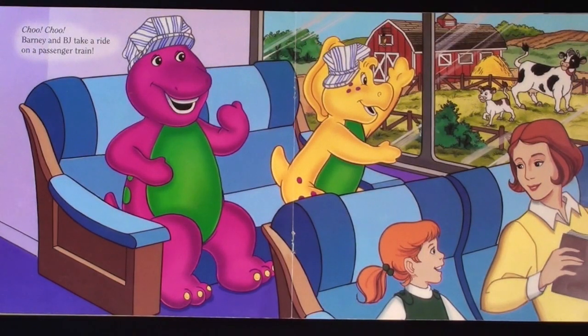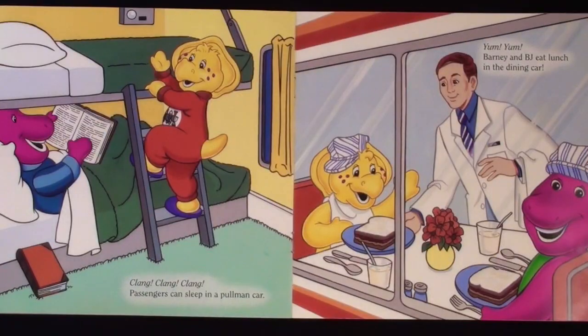Barney and BJ take a ride on a passenger train. Passengers can sleep in a Pullman car. Barney and BJ eat lunch in the dining car.